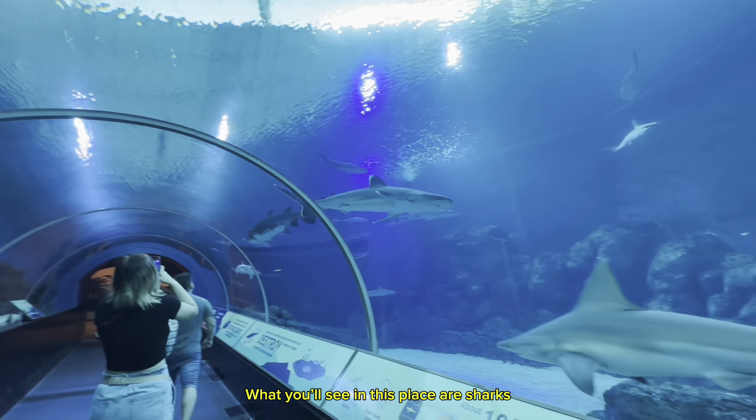What you'll see in this place are sharks — called the apex predators of the sea. This zone has many types of different sharks. 100 different predators and 12 different species of sharks are in this dome. You can find sand tiger shark, blacktip reef shark, and scalloped hammerhead shark. This shipwreck has become an artificial reef for the aquatic creatures.